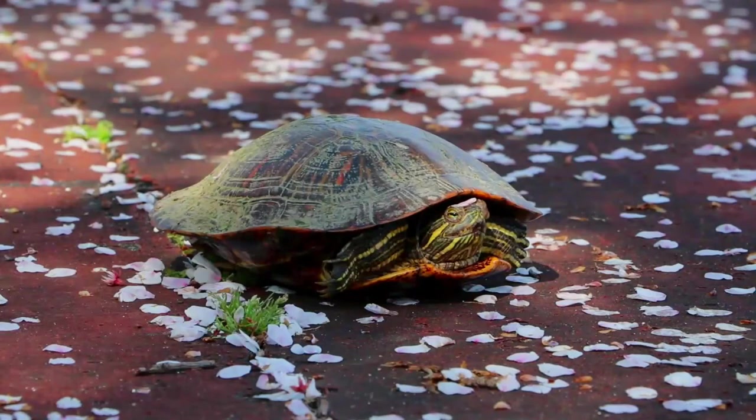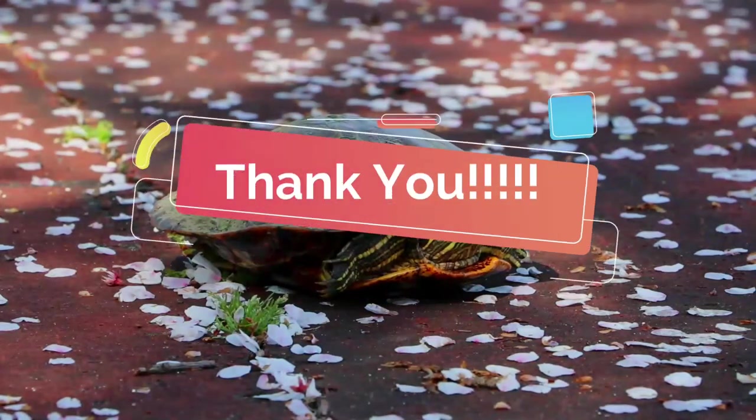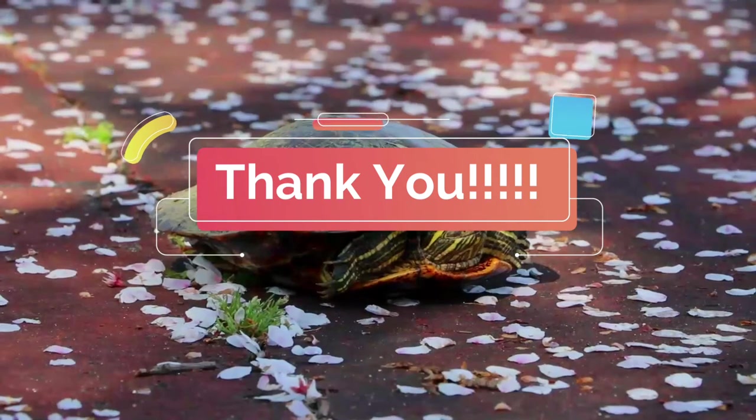Thanks a lot for your time. I will wait for your next visit. Till then, bye and see you soon.